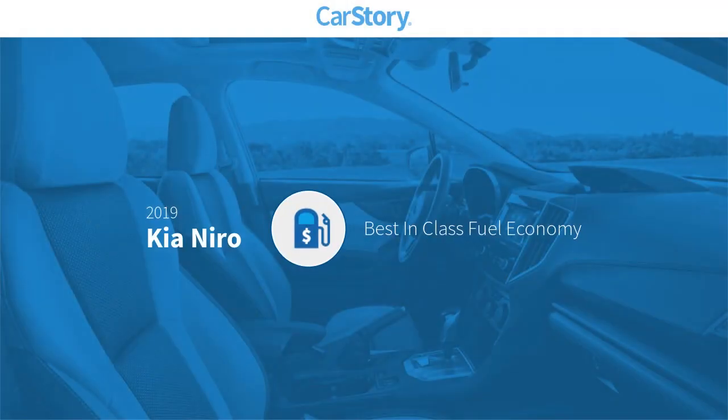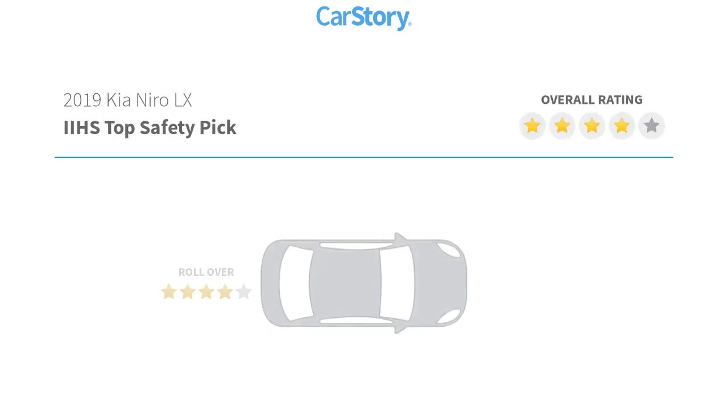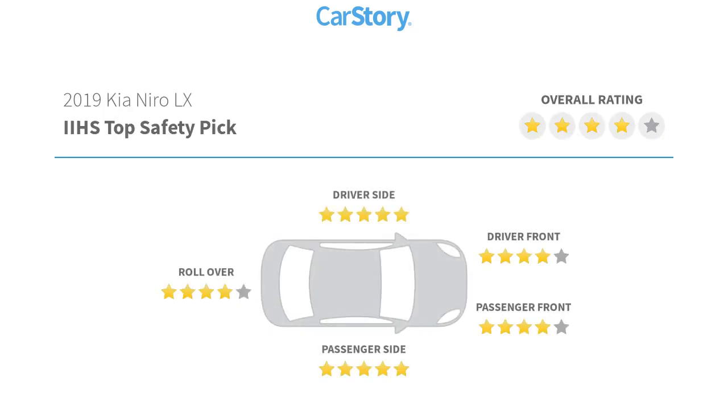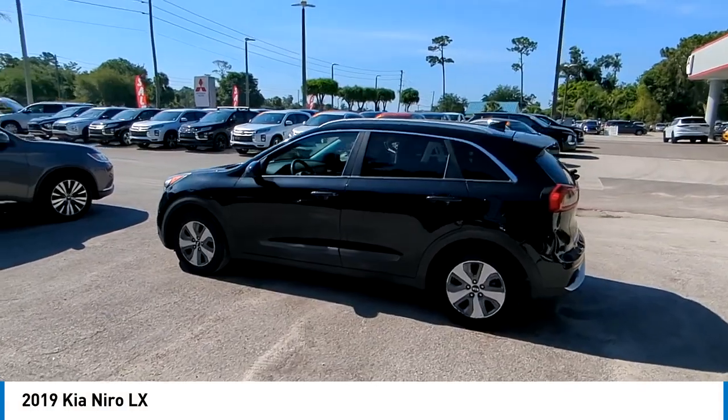CarStory research indicates this vehicle as having best-in-class fuel economy and has been listed as an IIHS top safety pick with these ratings. Make a great choice today with the 2019 Niro.